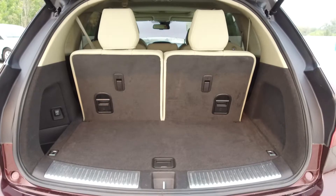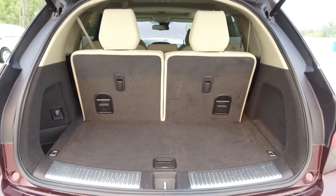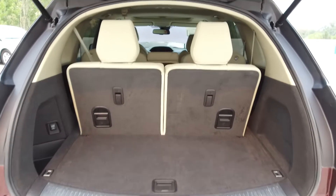In the back we've got a large trunk with the third row of seats folded down. With the third row of seats folded up we have a smaller trunk, and underneath we've got an extra storage compartment.